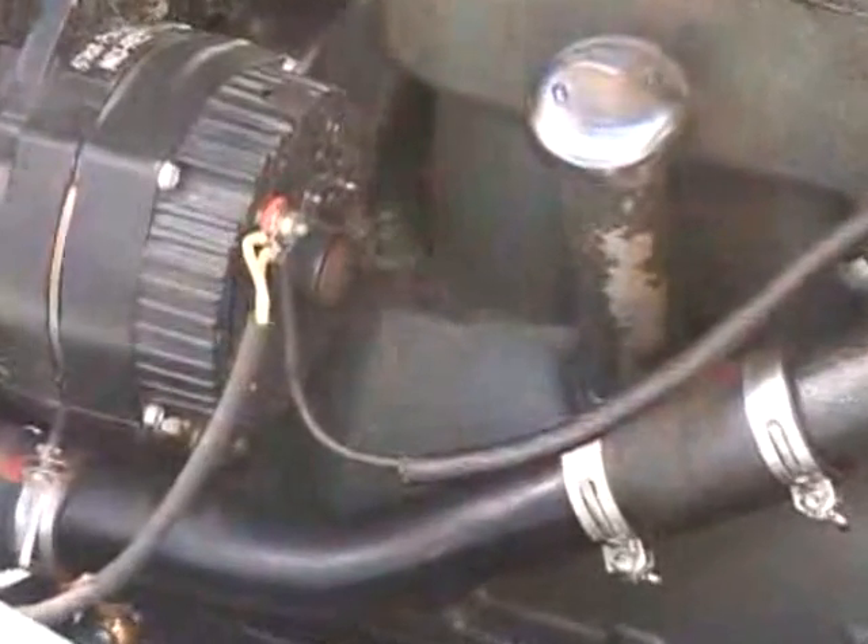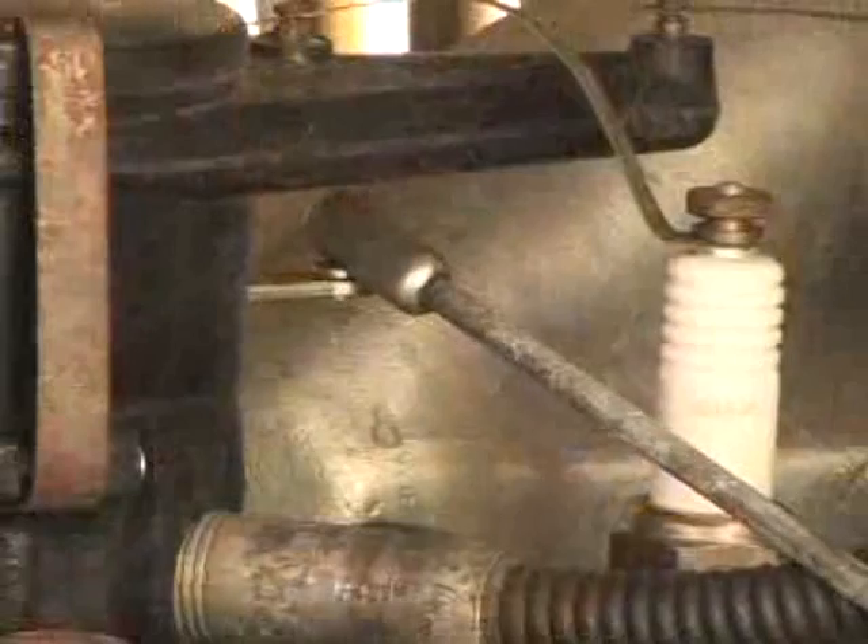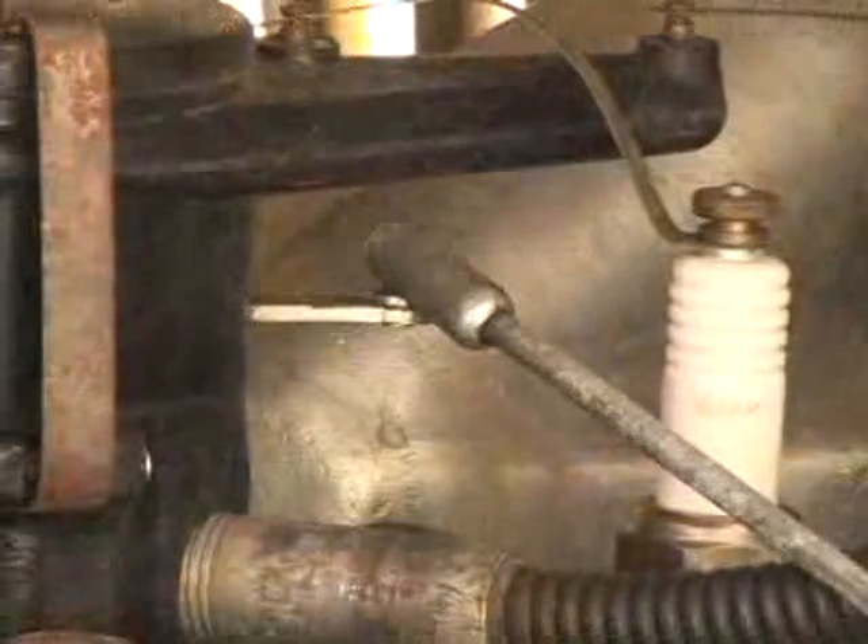The advantages come from the fact that both the intake and exhaust valves are in the block, and they can be actuated by a simple cam that's also in the block. This design greatly reduces the number of moving parts in the engine, and it also makes lubrication a lot simpler.